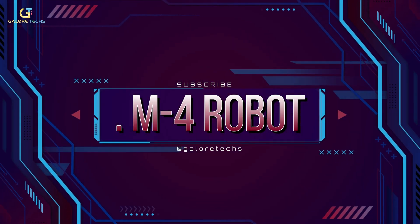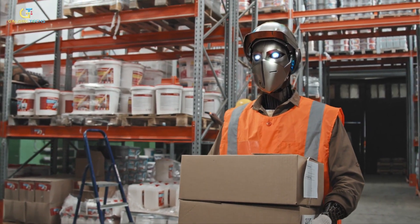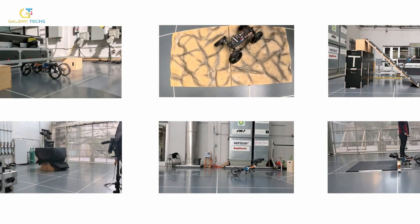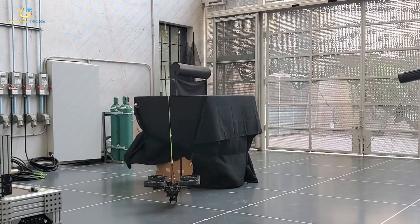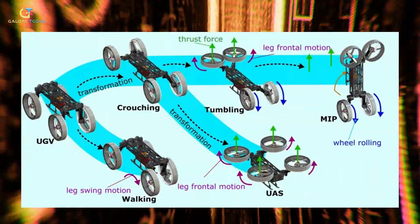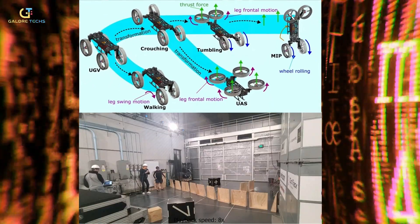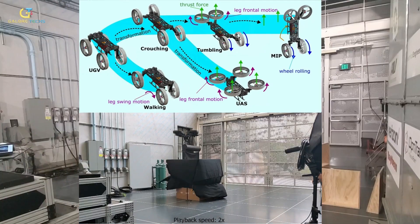Number 10: M4 Robot. Robots have always fascinated the masses, and the robotic industry has introduced the M4. This multimodal mobility morphobot is inspired by different biological sources. The robot's body is carbon fiber and 3D printed, allowing it to adapt its shape as needed. This unique design enables the robot to perform various tasks including locomotion, flight, object manipulation, and tumbling over large obstacles.